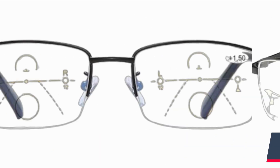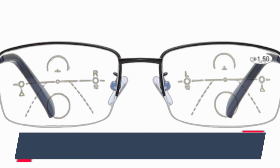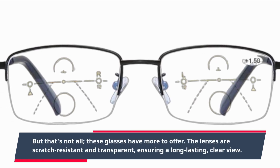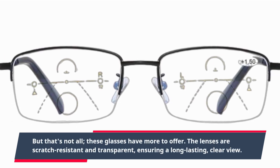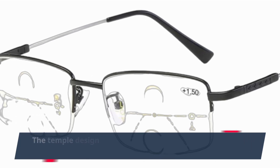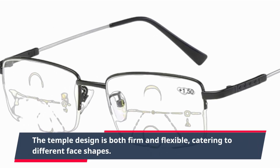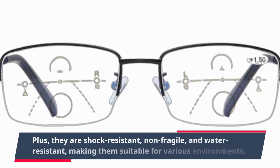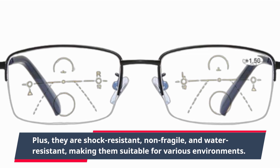But that's not all — these glasses have more to offer. The lenses are scratch-resistant and transparent, ensuring a long-lasting, clear view. The temple design is both firm and flexible, catering to different face shapes. Plus, they are shock-resistant, non-fragile, and water-resistant, making them suitable for various environments.